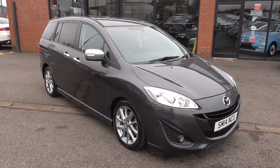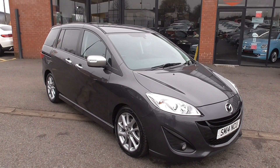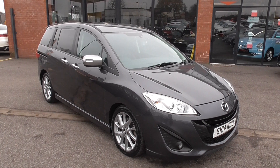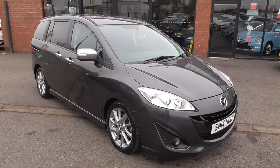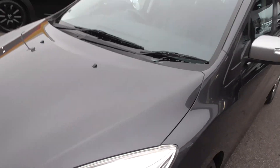We took this in part exchange off a local owner and it's in lovely condition throughout with service documentation and full leather interior. The car's finished in gunmetal grey metallic with only 54,000 miles on the vehicle.